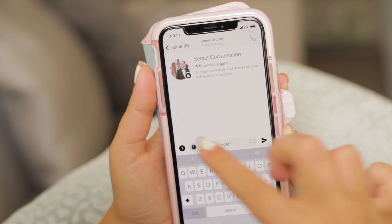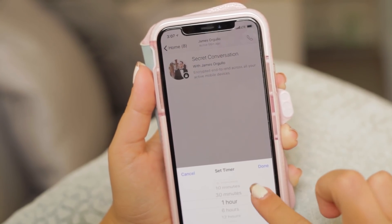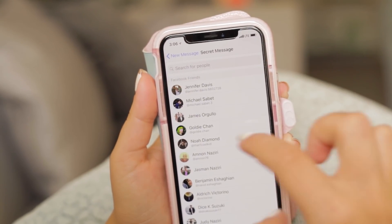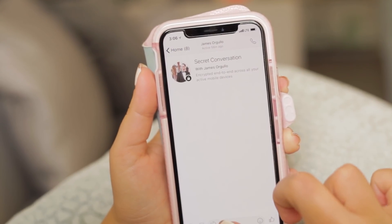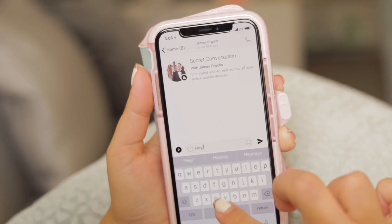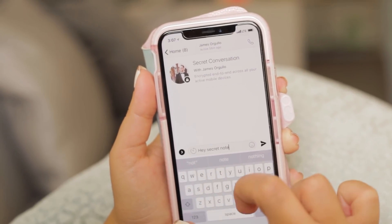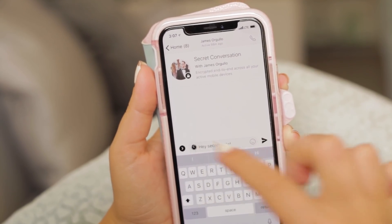Facebook, the government, or even nefarious third parties like hackers won't be able to read your messages. And here's the best part — you can choose how long those messages will last before they disappear. To activate this feature, all you have to do is click 'Secret' on the top right corner. You'll then be given the option to send self-destructing messages that will disappear after a certain amount of time.